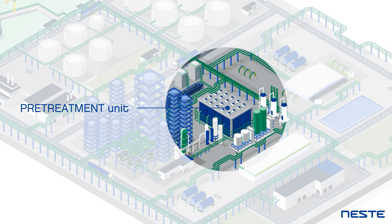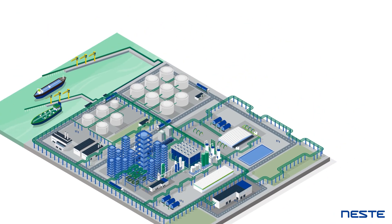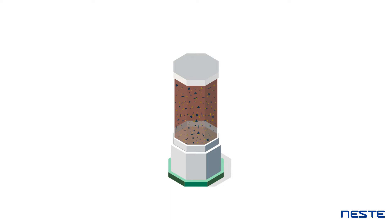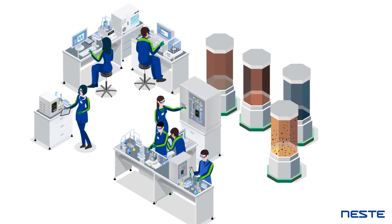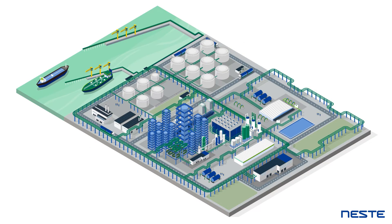The pre-treatment of the raw materials and the actual refining into final products. Renewable waste and residues, such as used cooking oil, often contain impurities that are removed in the pre-treatment units. Because of the diverse types and varying quality of the raw materials used, pre-treatment can be challenging and has therefore been the focus of substantial research and development.